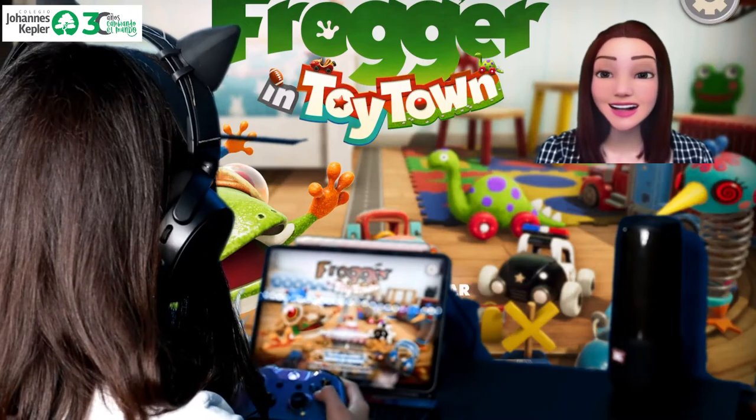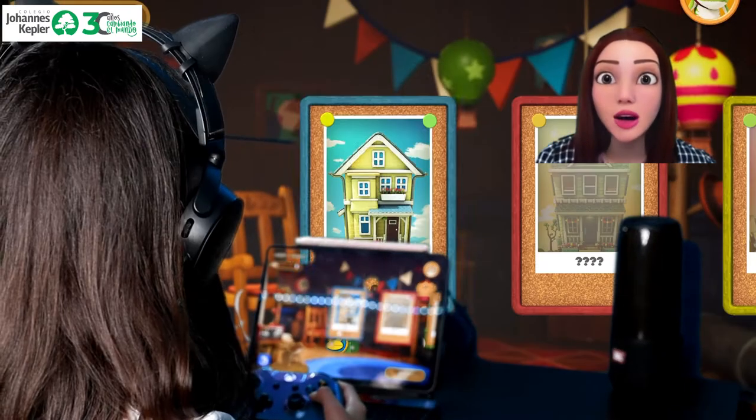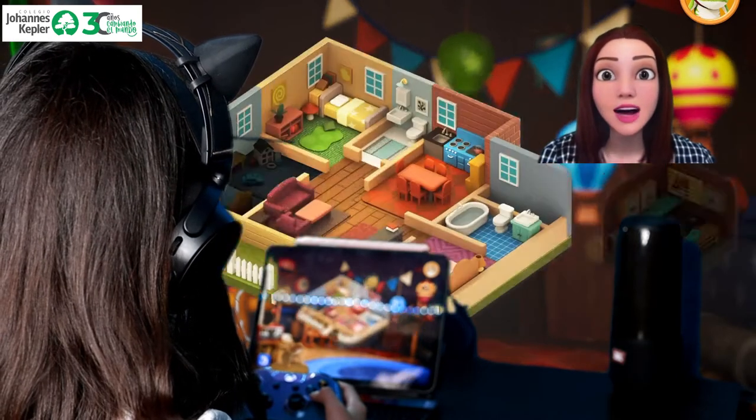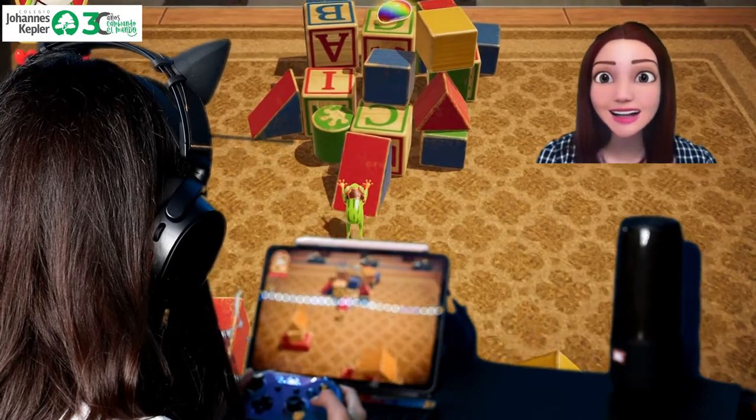Hi little scientist! Welcome to a new class. You will have to answer some questions about wild and domestic animals. Are you ready? Let's get started!